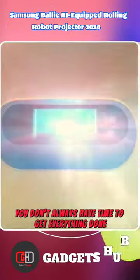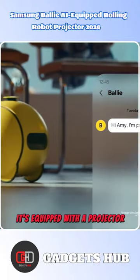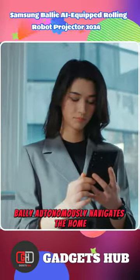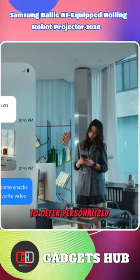You don't always have time to get everything done, but the Samsung Balear Rolling Robot can help. It's equipped with a projector, AI, and smart home connectivity. Balear autonomously navigates the home, managing appliances and learning from user habits to offer personalized assistance.